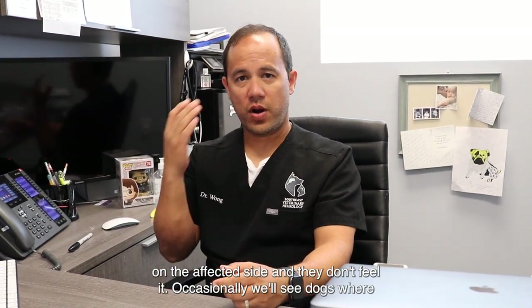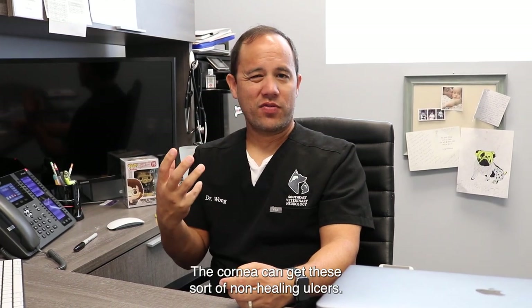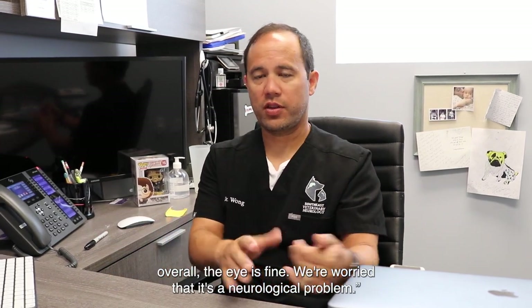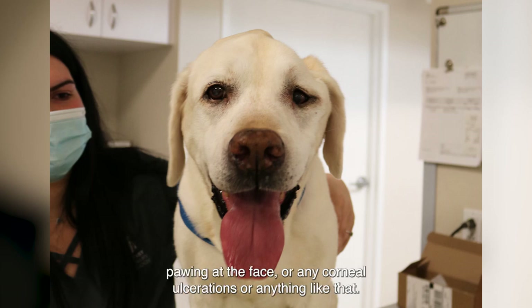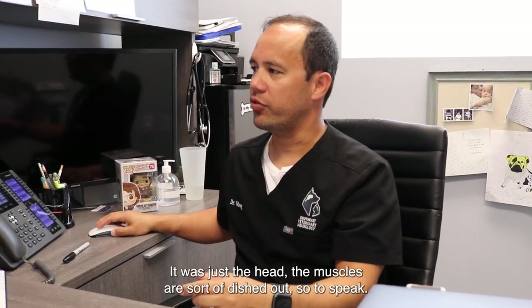Occasionally we'll see dogs where the cornea becomes affected — the cornea can get these non-healing ulcers. So occasionally we'll see a dog that's gone to the ophthalmologist for a non-healing ulcer, and the ophthalmologist will say the eye is fine overall but they're worried it's a neurological problem. In Shanie's case, it was really just the aesthetic parts of it — she wasn't showing signs of behavior change or pawing at the face or any corneal ulcerations. It was just that the muscles were sort of dished out.